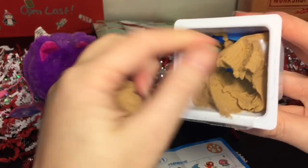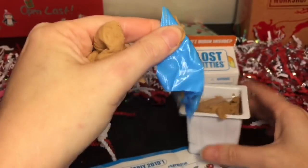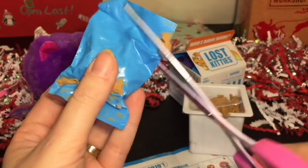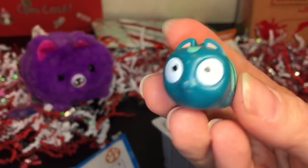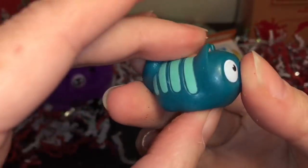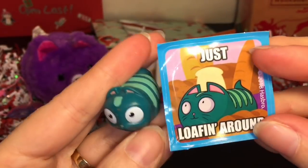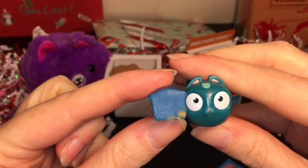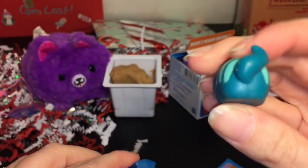Let's dig this out — and inside we have our blind bag which shall have our kitty. Found my scissors — here is our kitty! Oh, this one is hilarious. Look at that face! This one is hashtag Noms, and this is Tubby Tubs. Tubby Tubs likes to eat — you're adorable! Here's Tubby Tubs' sticker — he's a loaf cat, just loafing around. The two accessories he comes with are a bread loaf — because you have to — and then some berries or maybe popcorn. I love the loaf cat!